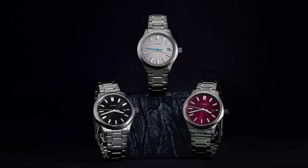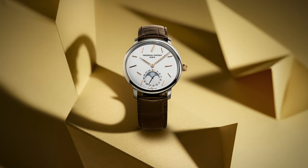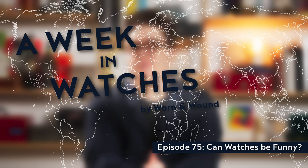Some new watches from the UK, a mean-looking, murdered-out masterpiece, and a serious watch that doesn't take itself too seriously. It's episode 75 of A Week in Watches, a semi-weekly look back at news, stories, releases, and more from the watch industry. I'm Zach Weiss, co-founder of Worn and Wound, and I'll be your host today.